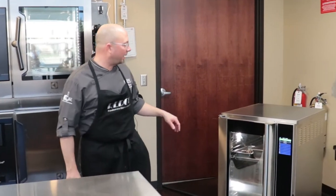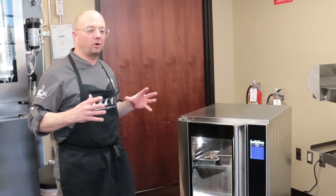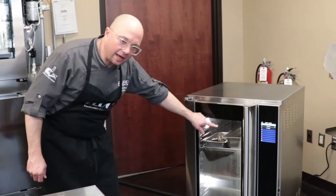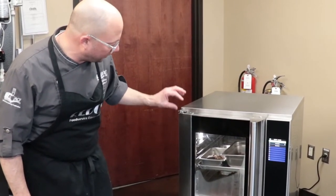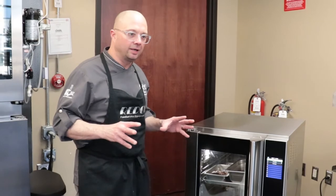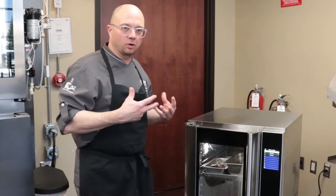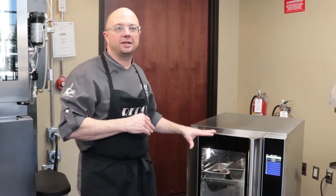One of the things we're going to talk about is how fantastic this holding cabinet is and the way it holds food for an extended period of time with humidity. You'll notice none of these foods have plastic wrap on them — I've got smoked ribs, a roasted tenderloin, and some pulled pork. During service times I can just pull food out and it goes right to a cutting board or a plate without having to unwrap it and there's no lid on anything.